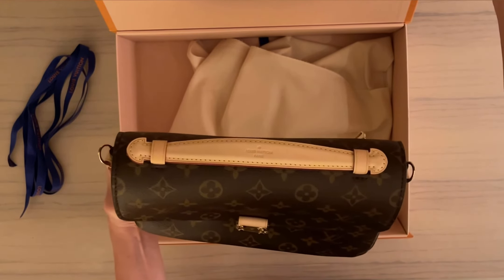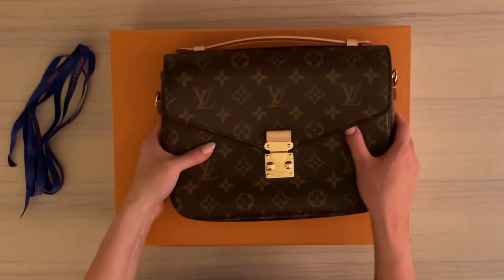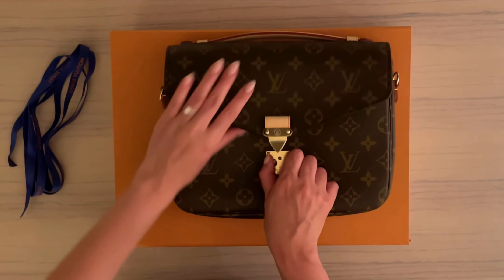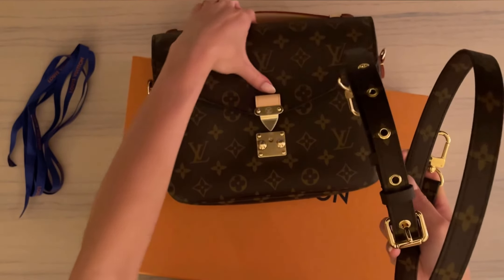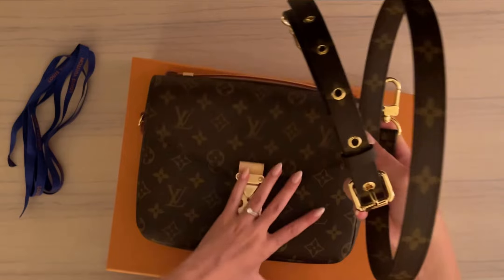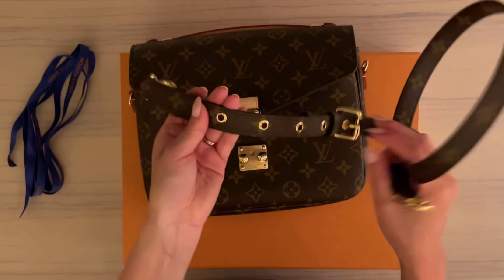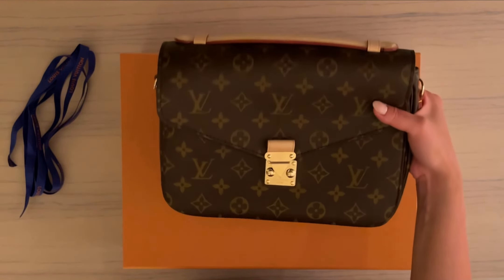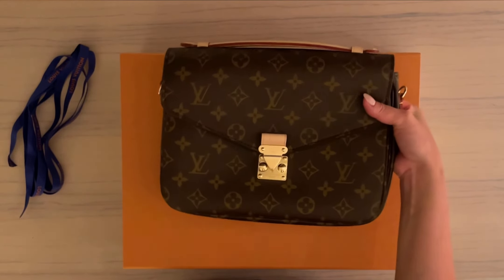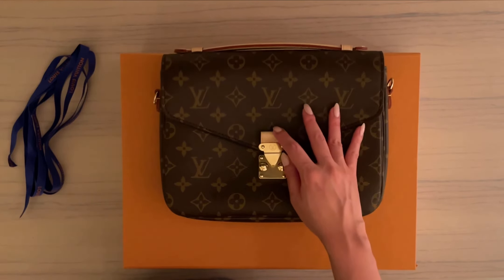She has the Métis clasp on the top handle — they're all like that. The lock opens and it comes with a strap that's adjustable, which is really, really nice. We will love this bag for years and years to come — very, very happy and excited.